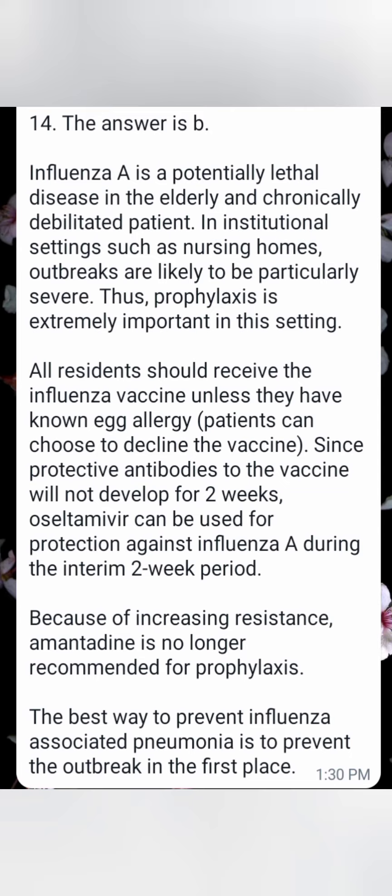Since protective antibodies to the vaccine will not develop for two weeks, oseltamivir can be used for protection against influenza A during the interim two-week period. Because of increasing resistance, amantadine is no longer recommended for prophylaxis. The best way to prevent influenza-associated pneumonia is to prevent the outbreak in the first place.